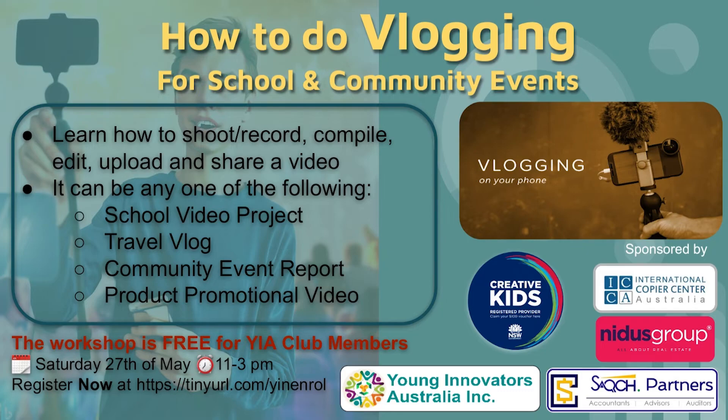If you'd like to be a part of Young Invaders Australia workshops running here in the Campbelltown region, you can enroll at tinyworld.com, visit our website at younginnovators.net.au, or like our Facebook page at fb.com/younginnovatorsaustralia. Thank you everyone for watching — stay tuned for more exciting workshops on STEM, leadership, and many skills that students can benefit from.